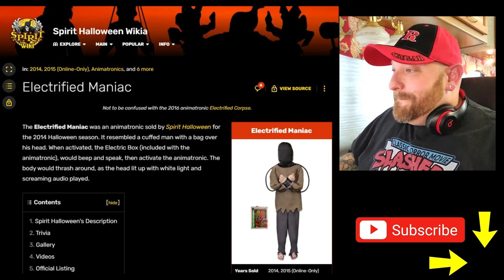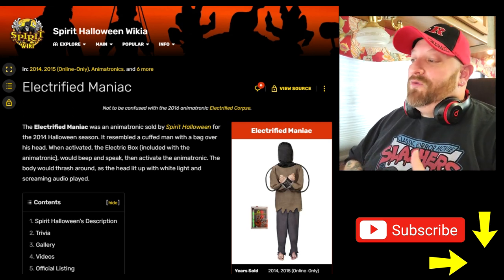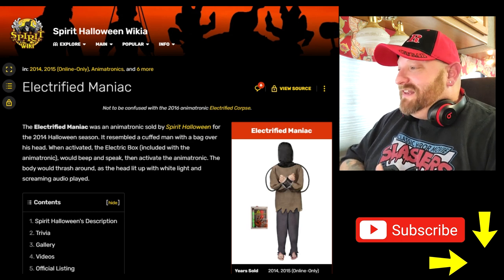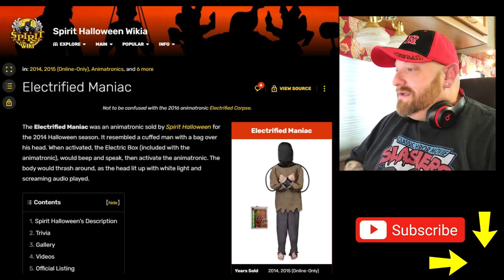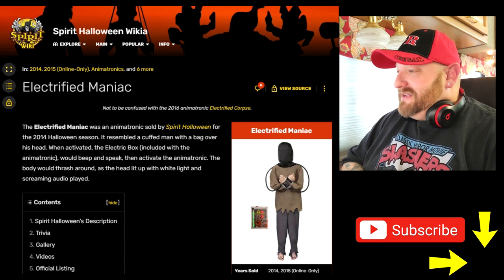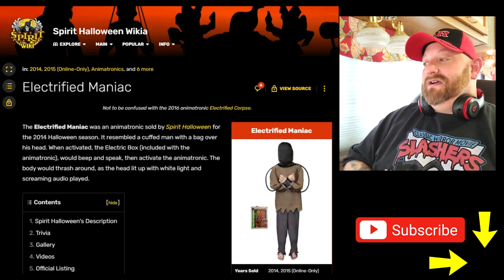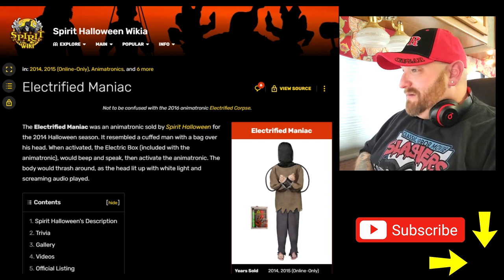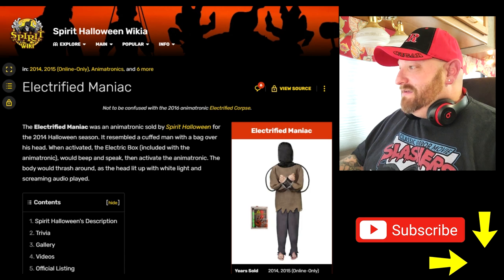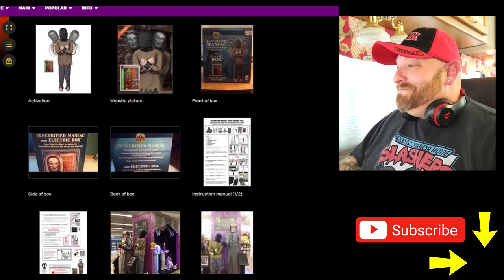Let's look at the last one, the Electrified Maniac. The Electrified Maniac was an animatronic sold by Spirit Halloween for the 2014 Halloween season. It resembles a cuffed man with a bag over his head. When activated, the electric box included with the animatronic would beep and speak, then activate the animatronic — the body would thrash around as the head lit up with white light and screaming audio. It kind of sounds like the electric chair zombie — I think Distortions calls theirs the Maniac Electric Chair or something. I'm sure you guys will remind me in the comments.